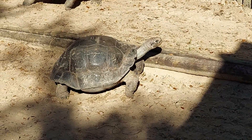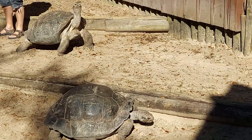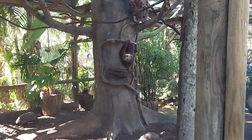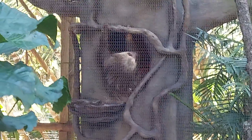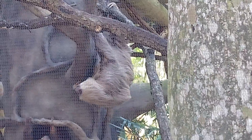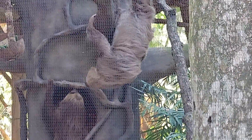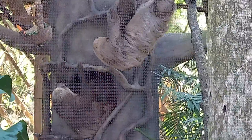Here we see a Galapagos tortoise. Did you know that these tortoises can live over a hundred years? Look at this fluffy sloth. Do you know that sloths hang upside down most of their lifetime? Sloths move slowly because of their slow metabolism rate. Oh wait, I became a sloth for a second — silly me!